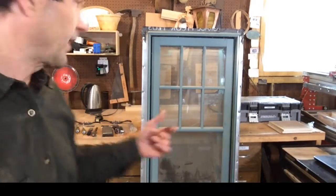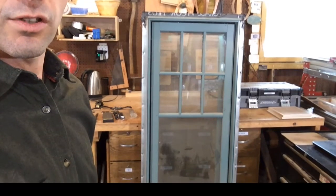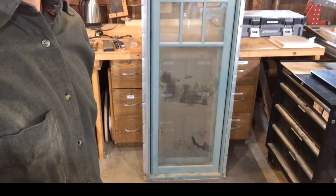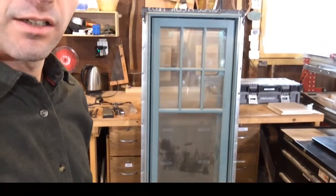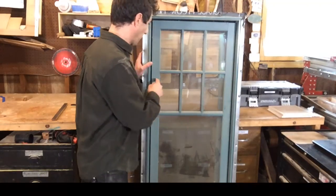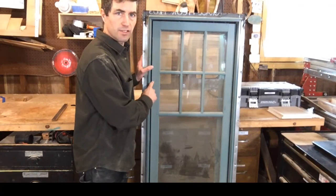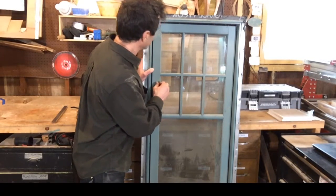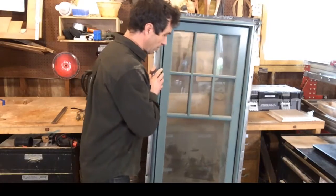Here is a reclaimed window — I don't keep box store windows in my shop. This is a really sweet wood window and it's clad. Clad means it's got a covering on the outside, either fiberglass or aluminum usually, and the covering protects the wood from weather, making it lower maintenance.